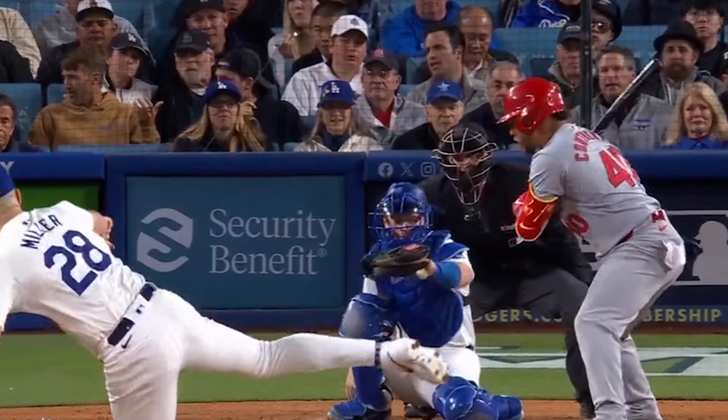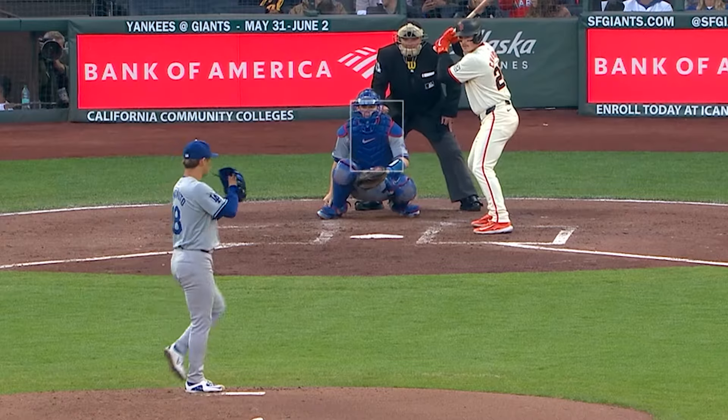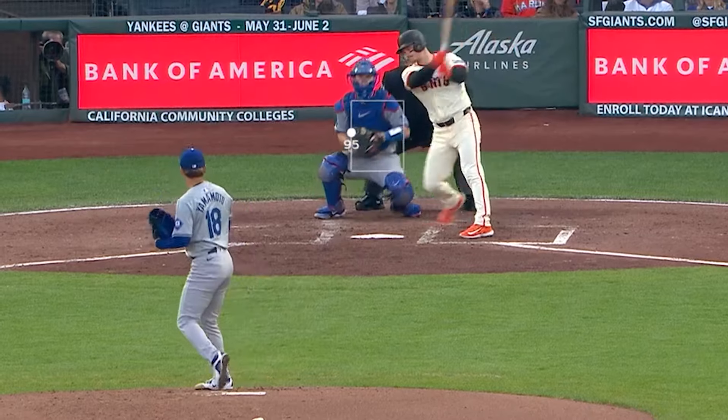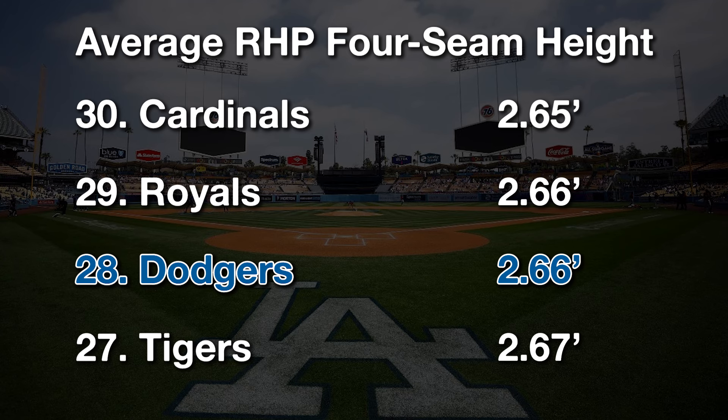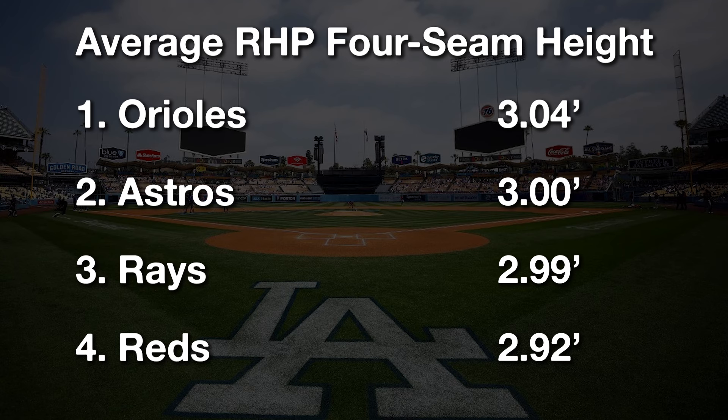The Dodgers might be allergic to elevating four-seam fastballs. Among all right-handed four-seamers thrown this season, the Dodgers sit third to last in the average height of those fastballs in the zone. The MLB average four-seamer is 2.5 inches higher than the Dodgers throw it. And the top three teams in terms of four-seam height are the Orioles, Astros, and Rays.